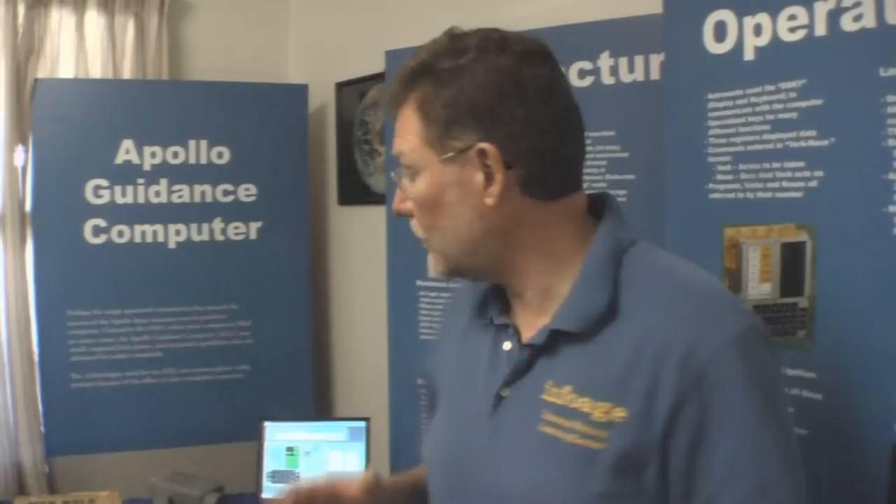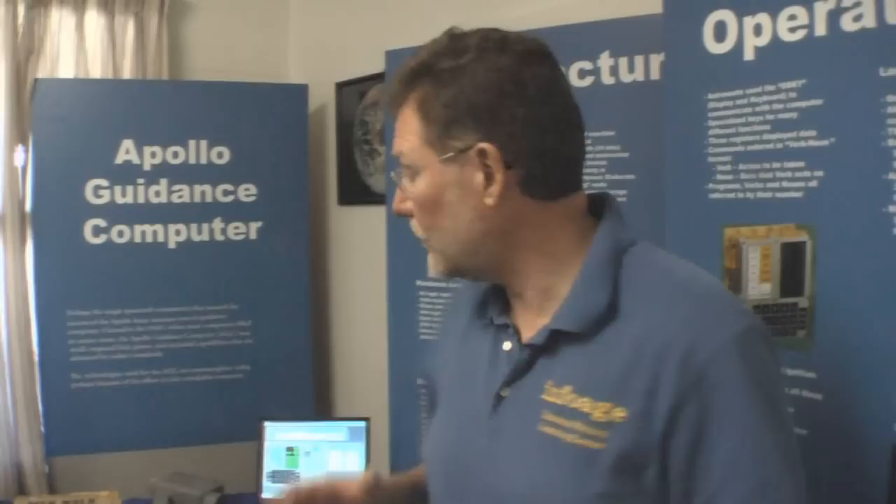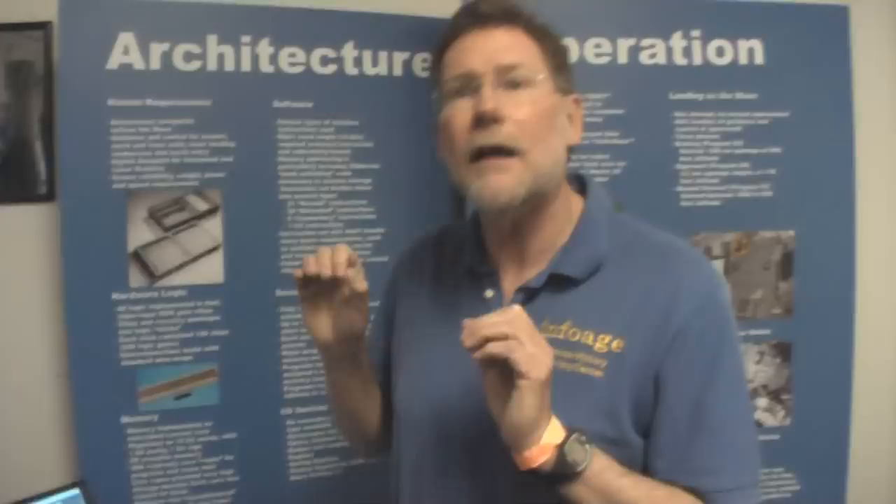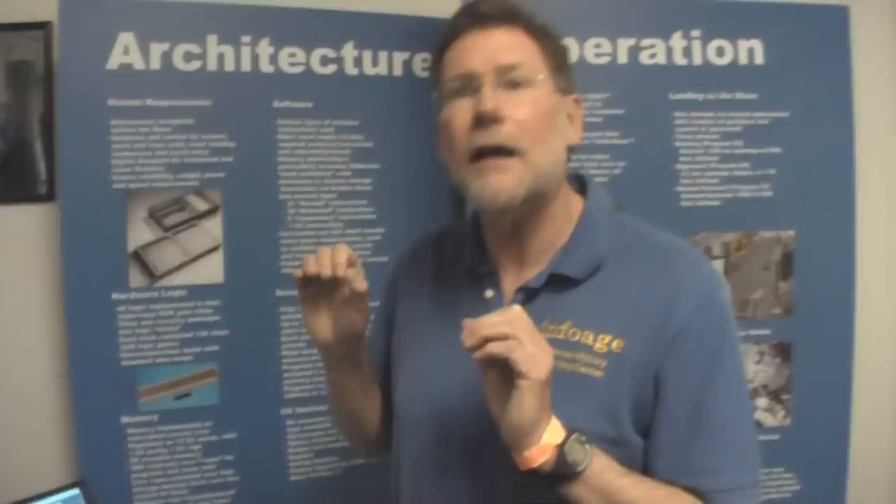Hi, I'm Frank O'Brien and I'm with the InfoAid Science History Learning Center. What we have here today is a wonderful example of technology that's 50 years old that did amazing things. This is essentially the CPU of the computer that took mankind to the moon in the 1960s. The Apollo guidance computer was absolutely revolutionary for its day because it had a completely integrated circuit design system.